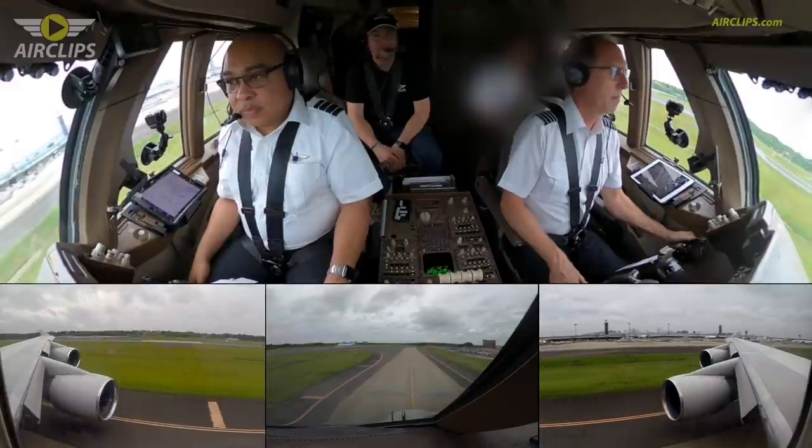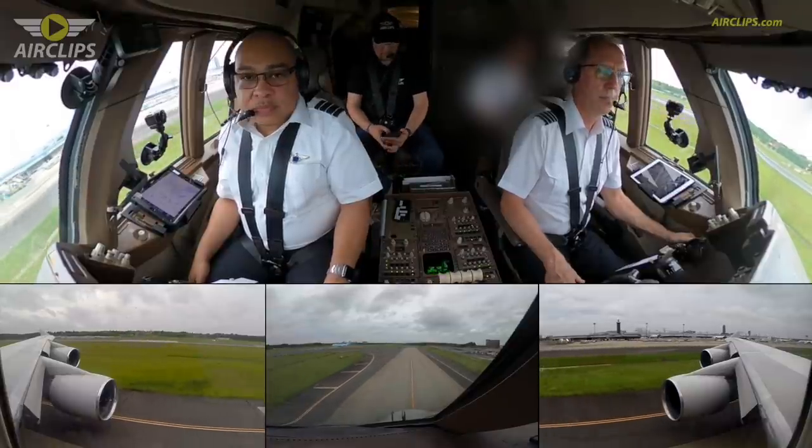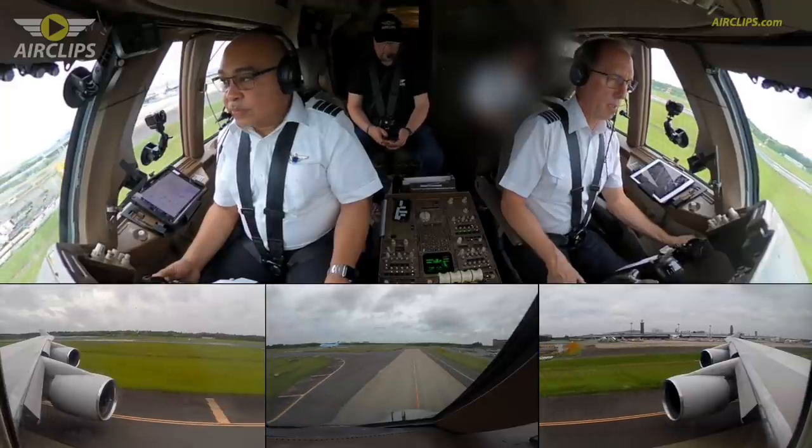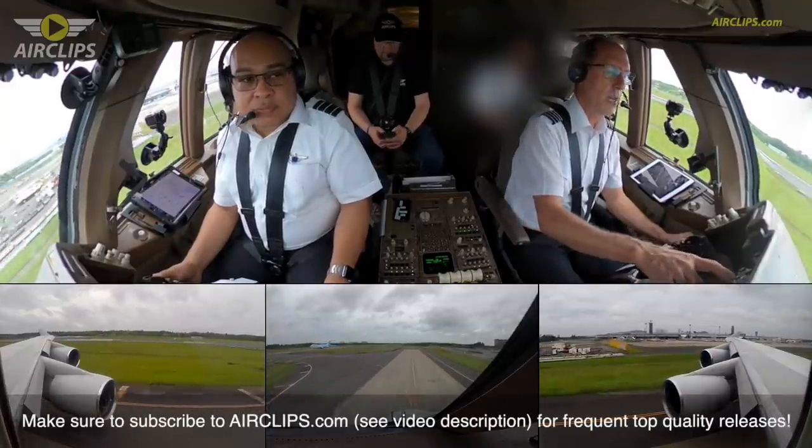National Cargo 8901, runway 16R, line up and wait. Line up and wait 16R, National Cargo 8901, line up and wait. Let's go with the final items please.